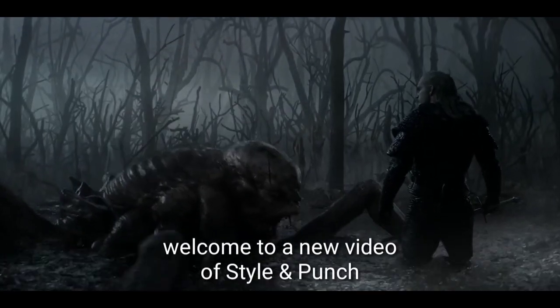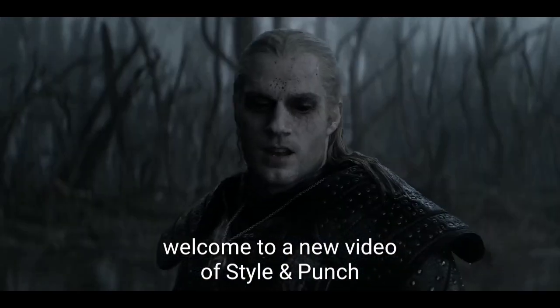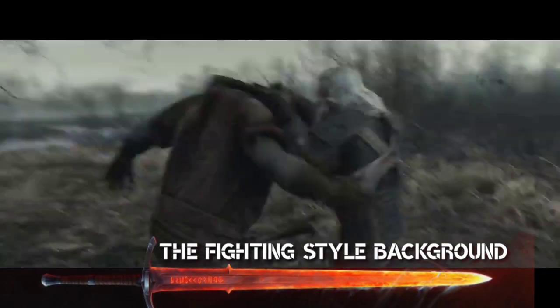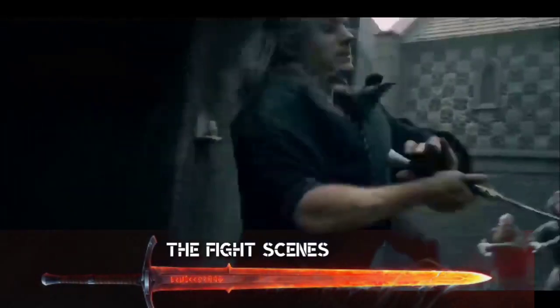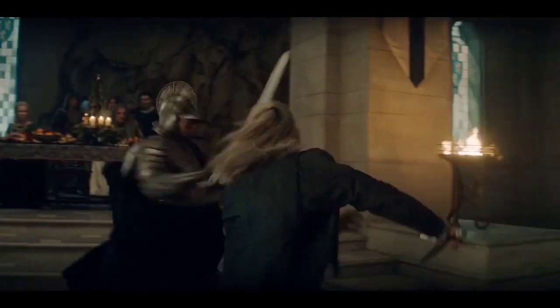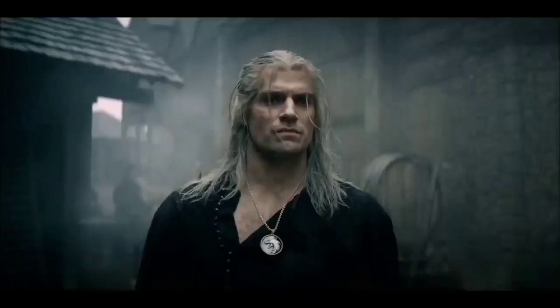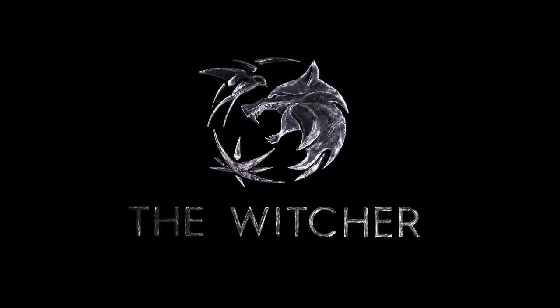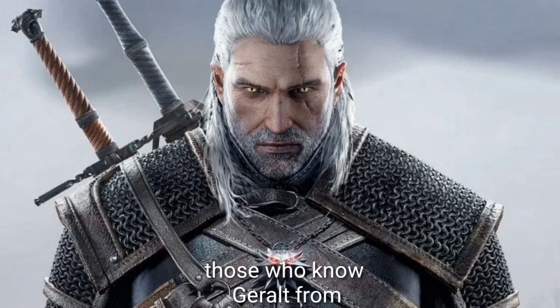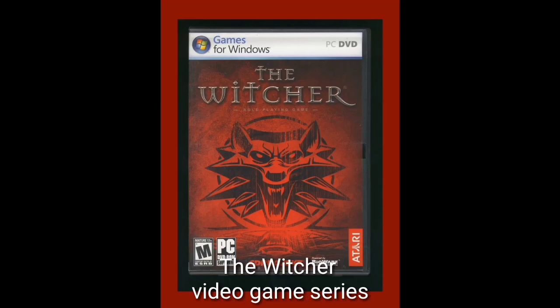Hello, welcome to a new video of Style and Punch. In this video you will get to know about the fighting style, background, the training, and the fight of Geralt of Rivia from the Netflix TV series The Witcher. The swords: those who know Geralt from The Witcher video game series are aware that he is a highly skilled swordsman.